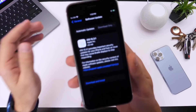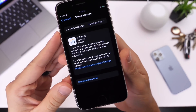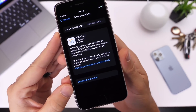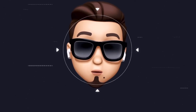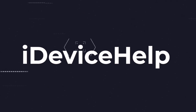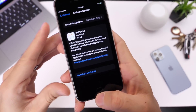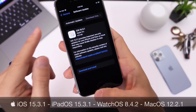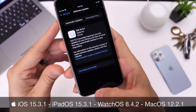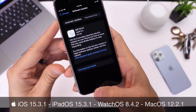Hey guys, so Apple continues on a roll today releasing yet another software update, a very important one. This one contains important security fixes and also some accessibility fixes as well. iOS 15.3.1 was released today alongside iPadOS 15.3.1, watchOS 8.4.2, and macOS 12.2.1 as well.